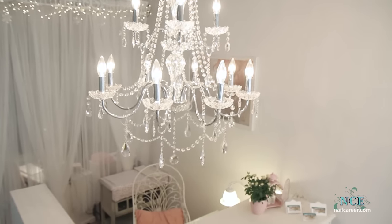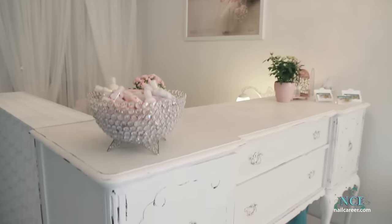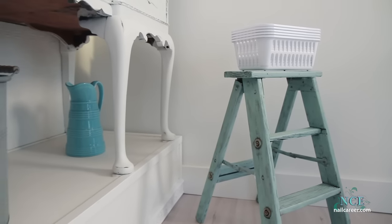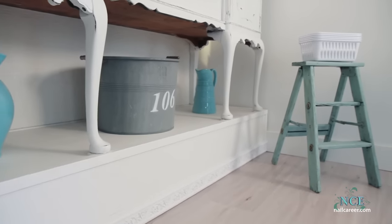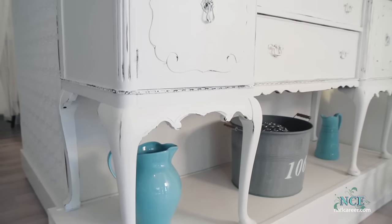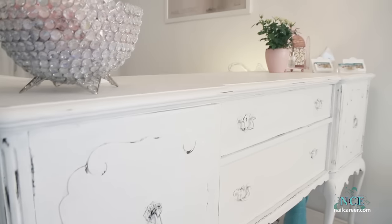The elegance a chandelier brings to a space. I love the sparkle just dripping over my beautifully treated reception desk. See that grey tin bucket under the desk? I bought that 18 months ago, long before I found the space. The number 106 came already painted on the bucket — it's also the number of my new nail salon address. Weird, eh?